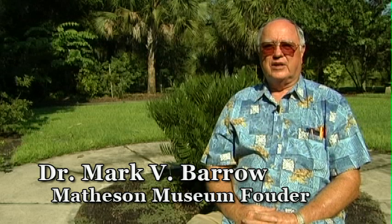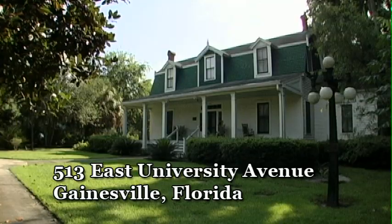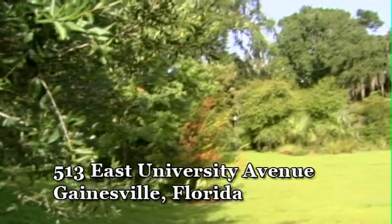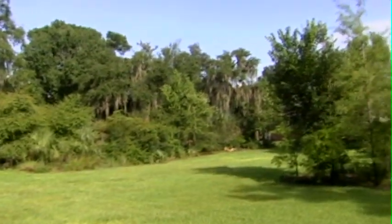I've been very involved with the Matheson Museum since its inception, where we have three main missions: the Matheson Museum, which is on these premises; the Matheson House, which is also where we're located now in the front yard; and the Native Plant Botanical Garden, which is also one of our major missions.